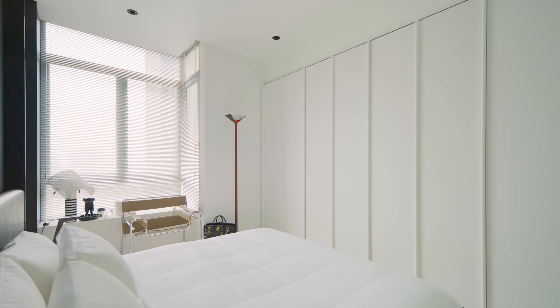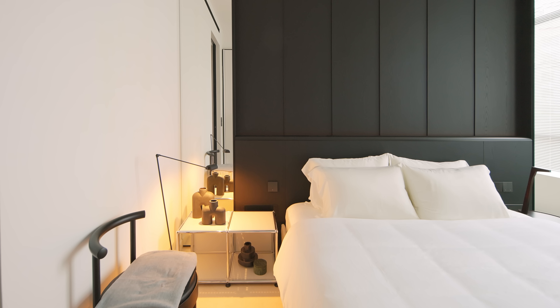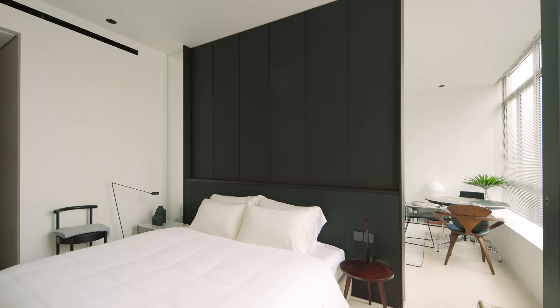Custom-made hidden handles line the panels, giving a seamless look to this wall. The full-length mirror beside the bed head gives an illusion that the bed head is a freestanding structure.